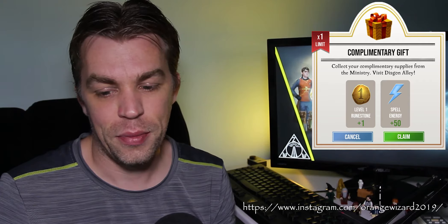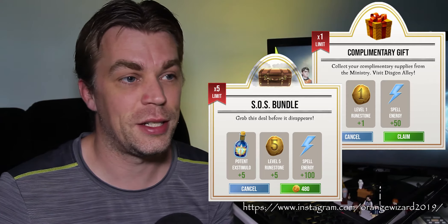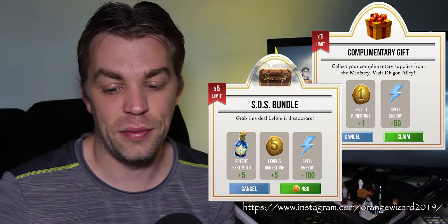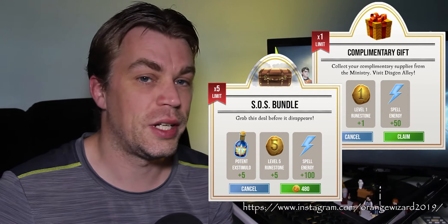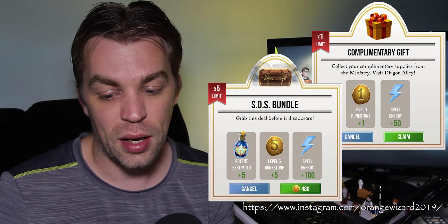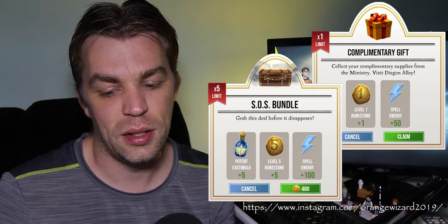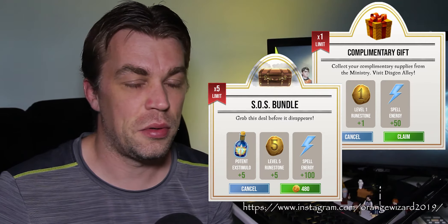Also a few dawdle draughts won't go amiss, especially for those Harrys and Hermiones — you don't want them getting away. We have brilliant bundles: there's a complementary bundle with 1 level 1 runestone and 50 energy, and that's it. There's also an SOS bundle with 5 potent exstimulos, 5 level 5 runestones, and 100 spell energy. This costs 480 gold; if you were to buy them individually that's 375, or if you rush them in your cauldron that's about 205 coins. Unless you really need those runestones and energy, it's not really worth it.